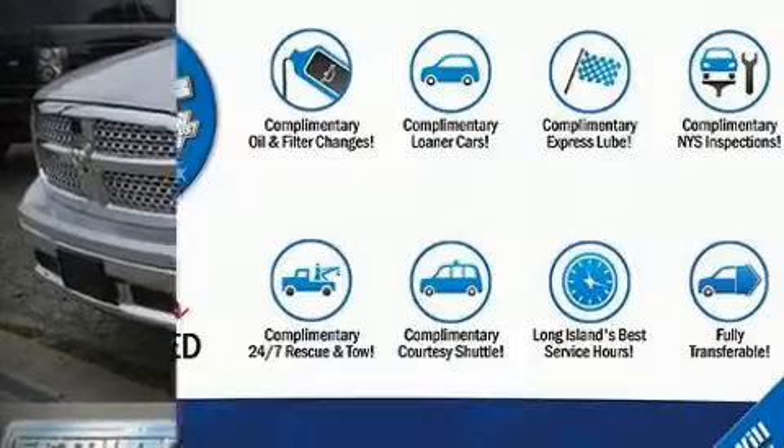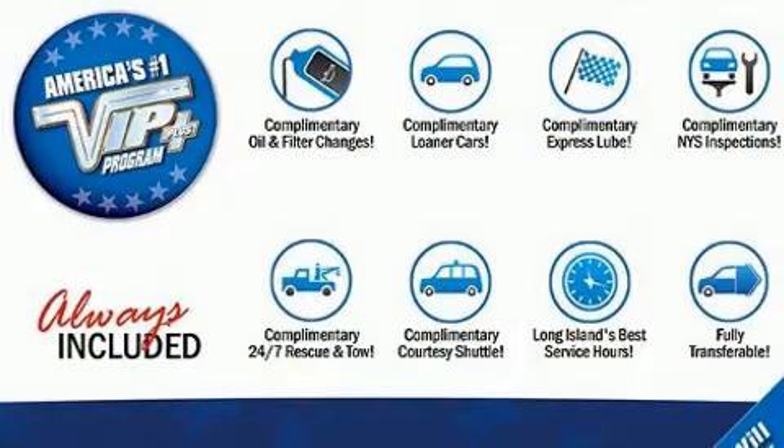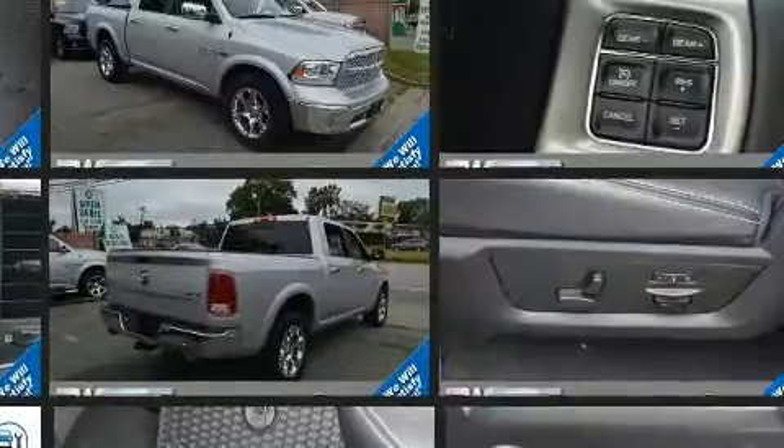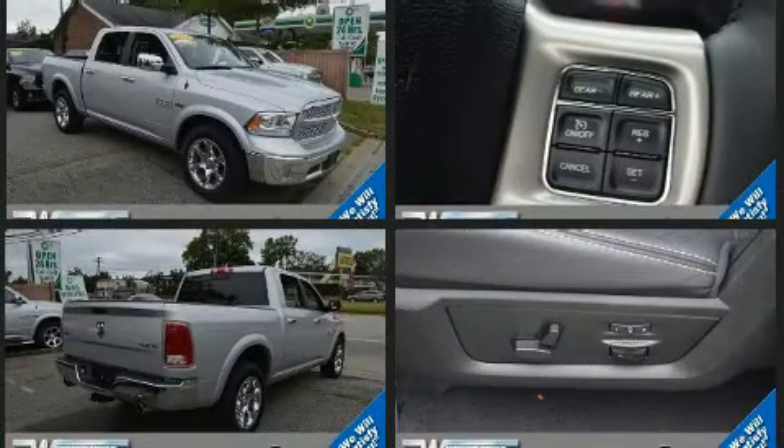Introducing the 2018 Ram 1500. With just over 10,000 miles on the odometer, this pickup successfully merges advanced capability with comfort and agility, distinguishing itself from the competition with its cargo capacity, towing capacity, and ruggedness.